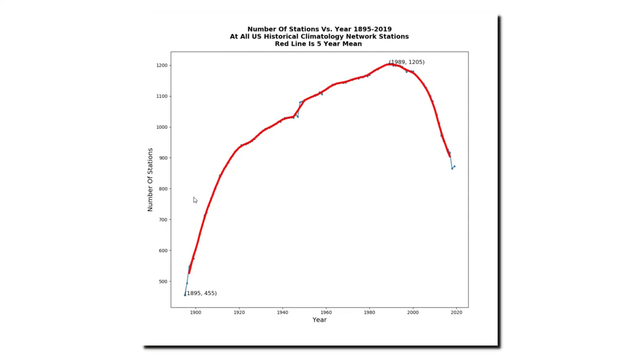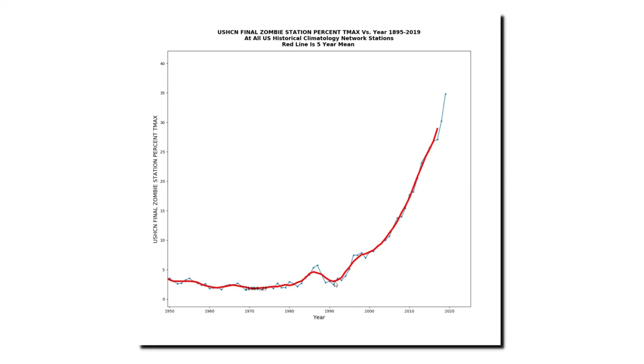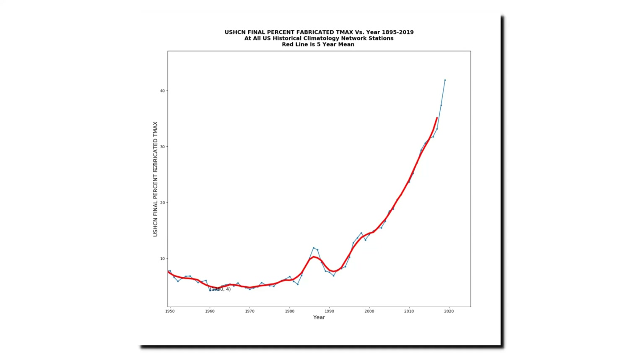This graph shows the number of reporting stations in the United States Historical Climatology Network since 1895. At the beginning of the 20th century there were about 600 stations. This more than doubled by the end of the 1980s and has dropped off sharply since then. NOAA has lost more than 400 stations over the last 30 years. But the fact that they have no thermometer readings from these 400 stations doesn't stop them from creating imaginary temperature data for those stations. Anthony Watts called these dead-but-reporting stations zombie stations. The percent of zombie stations has increased from less than 5% in 1990 to more than 35% now. Besides zombie stations, which report no data for the entire year, other stations are missing particular months — more than 40% of the final temperature data which NOAA uses is now imaginary data created from computer models, rather than read from thermometers.